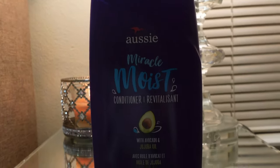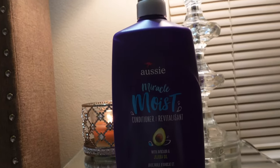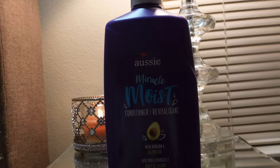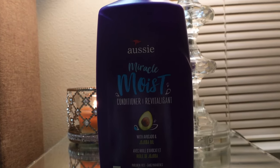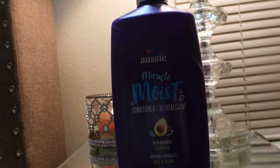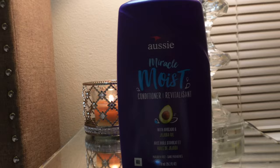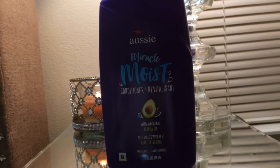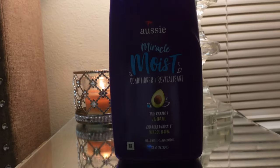The next thing I picked up is the Aussie Miracle Moist Conditioner with avocado and jojoba oil. I love love love this conditioner — I'm always repurchasing it. It has lots of slip, it's really moisturizing, and it smells absolutely amazing. I leave it in my hair and get so many compliments every time. I know I'm not supposed to, but I don't care — it smells so good. I don't use a shampoo with it because I'm really iffy with shampoos, but I'd absolutely suggest this if you're looking for a new conditioner. It doesn't have the best curly girl ingredients but it does its job.